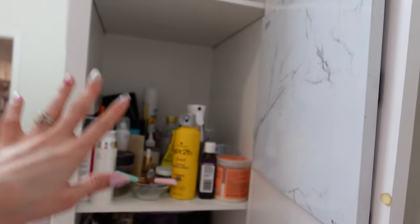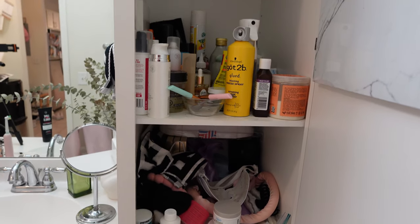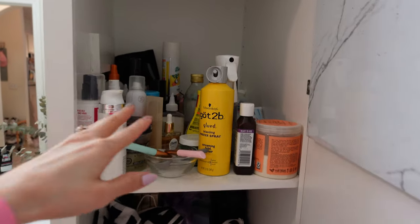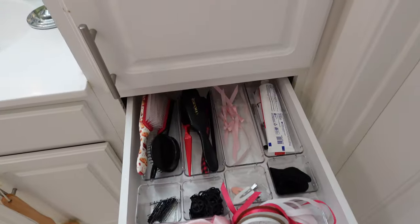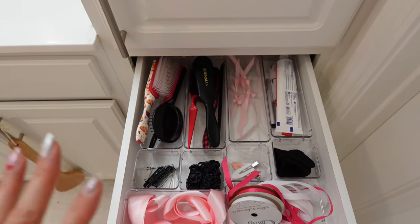Brace yourself, this is a little scary. This is what I've been working with — all of my hair products in here, some face masks, just a bunch of random stuff. I need to clean it out. I'm picturing getting some organizers that kind of slide out. I ordered some organizers off TikTok Shop and I already did these drawers here — it looks so much better.